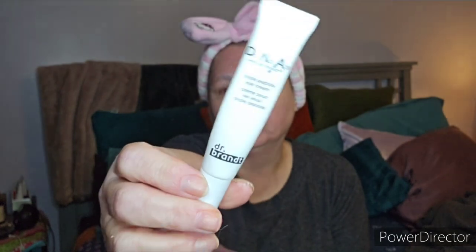The Dr. Brandt Do Not Age Triple Peptide Eye Cream — it was a nice eye cream, did its job. It was a little on the thicker side which I do like.